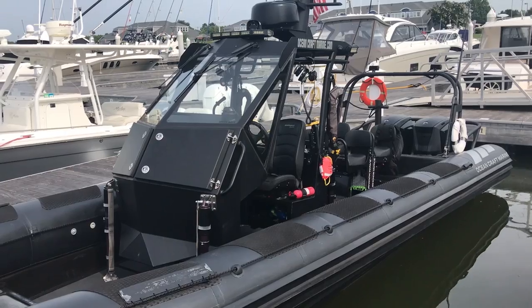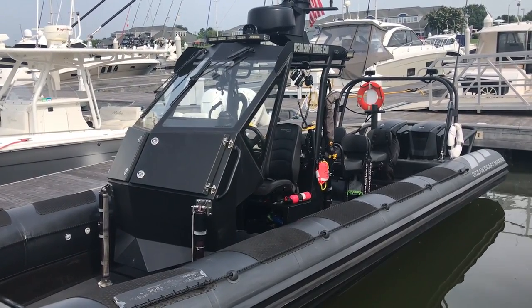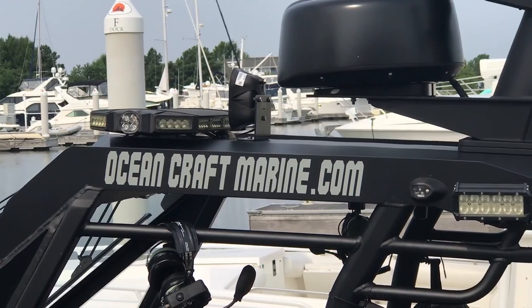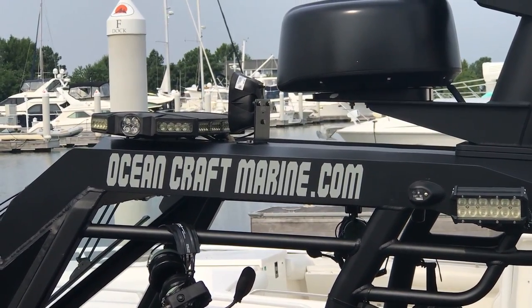Hey, I'm Bill and I'm on the water. Today we're here with Todd Salas, Vice President of Oceancraft Marine. We're on their 9.5 meter vessel interdiction and boarding team delivery craft. So why don't you tell us all about this vessel, what it's built for and all the bells and whistles on it?